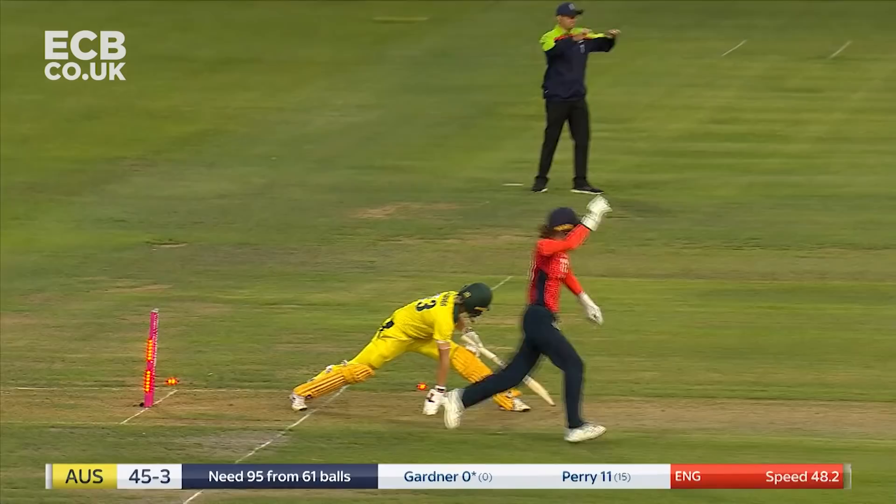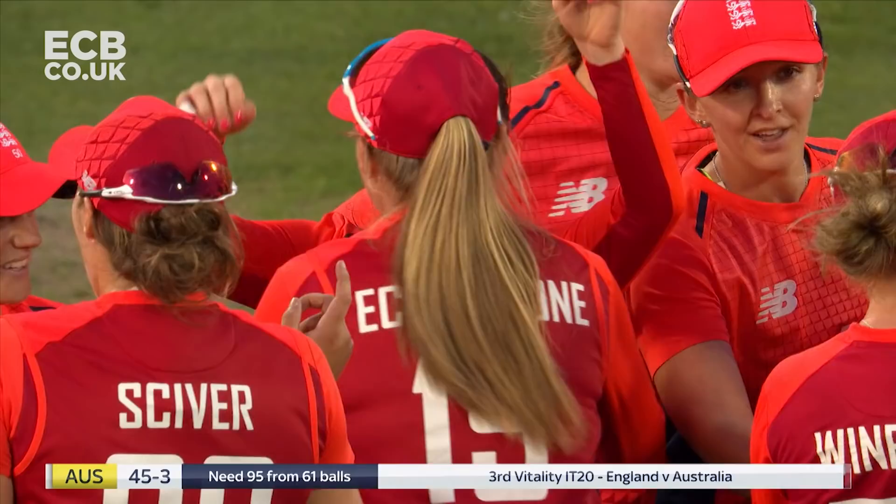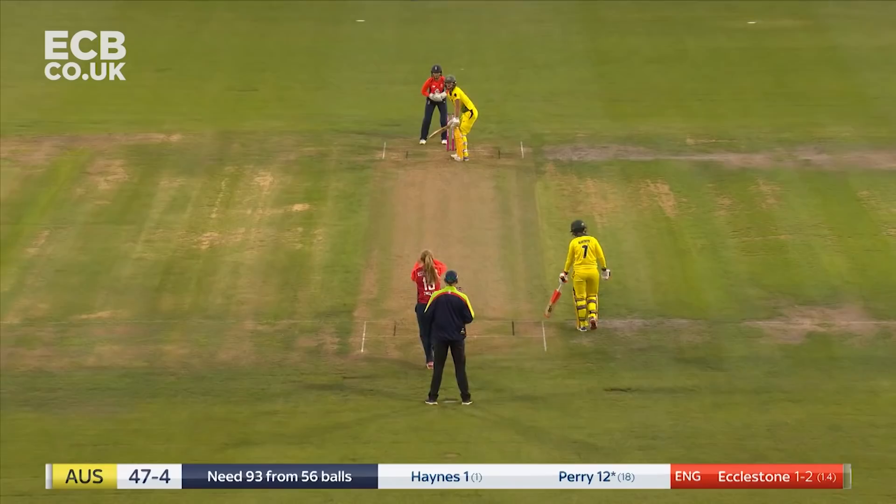And it's a stumping! She gets her second wicket. I think she's got her — the England players are absolutely certain.